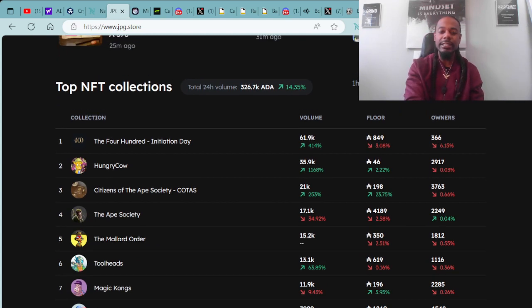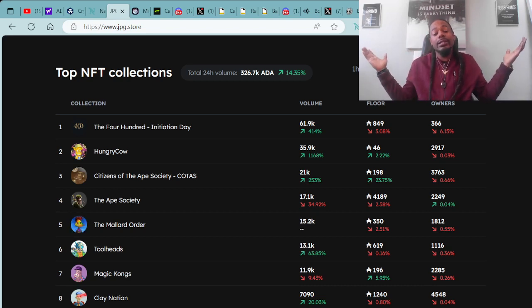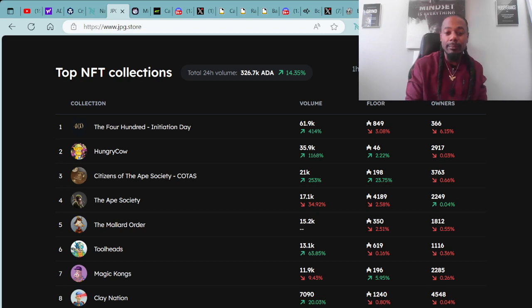Of course, we always go over the top NFT collections within the last 24 hours, as well as the total trading value — what projects are hot right now and what projects are not. As you can see here, the total trading value within the last 24 hours is 326,700 ADA. We are up in the green by a positive 14.35%.